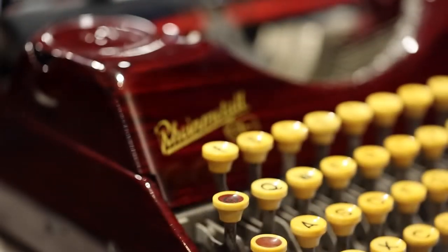Welcome back, or if you're new to this channel, just welcome. Today I want to have a closer look at this beautiful Rheinmetall KST with Mahogany woodgrain paint. I'll get into some of the qualities of this, but first I want to take on some history.